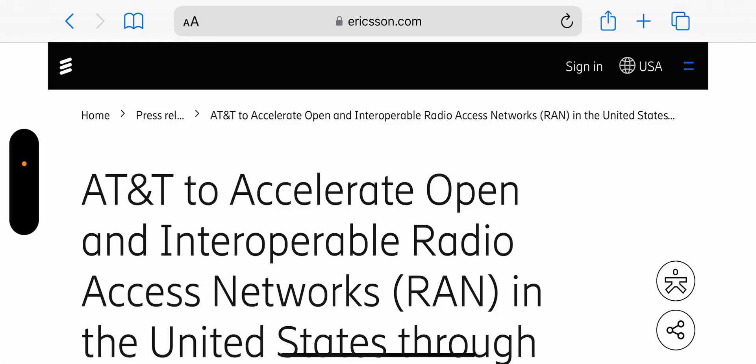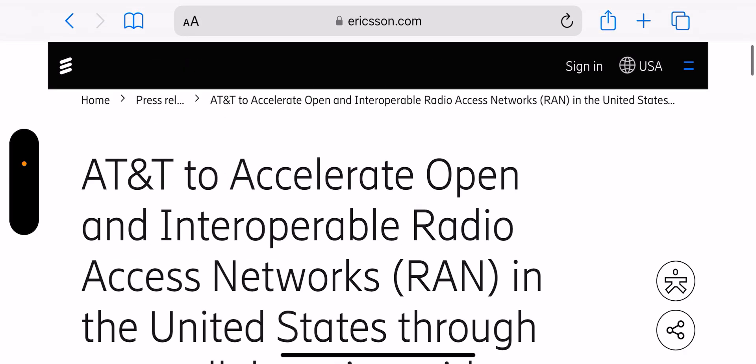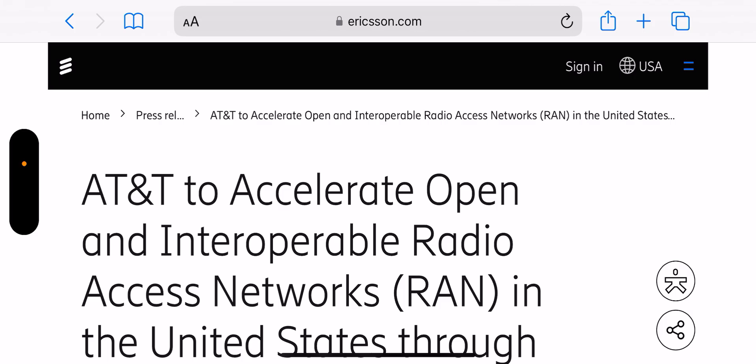Hey, what's going on everybody, this is Tyrone back with Tech Life. This article comes to you guys straight from Ericsson.com — I'll leave a link in the description so you can check it out. AT&T is accelerating open RAN access by converting their entire network to Ericsson. The split for AT&T was 50/50 — 50% of the US was Nokia and the other 50% was Ericsson. That's now going to be 100% Ericsson.